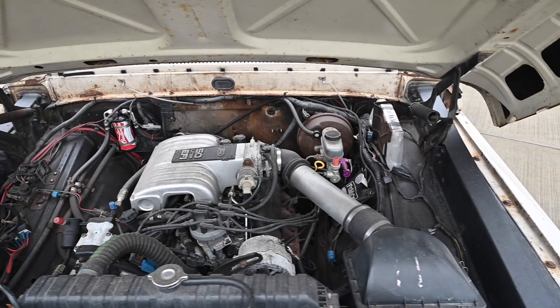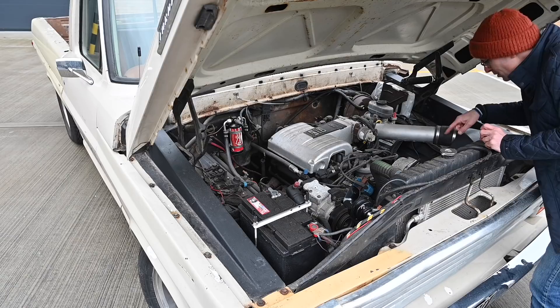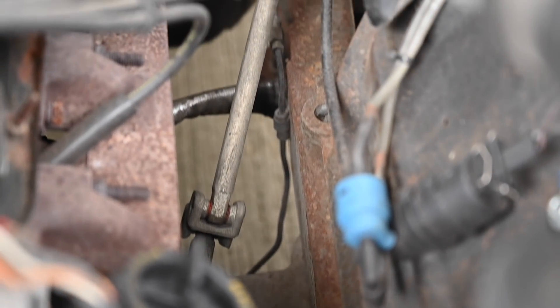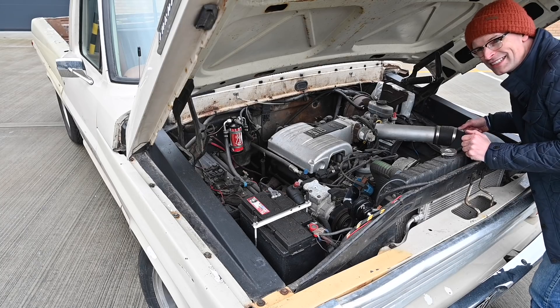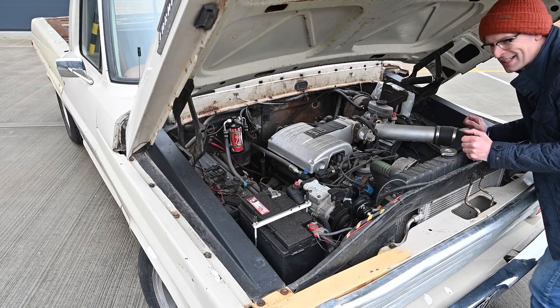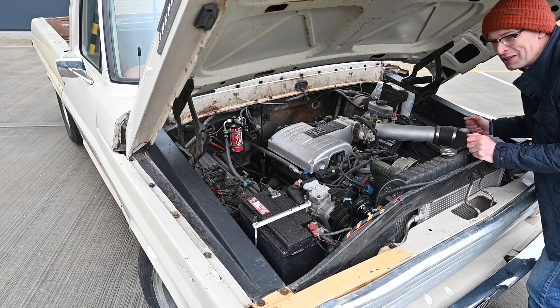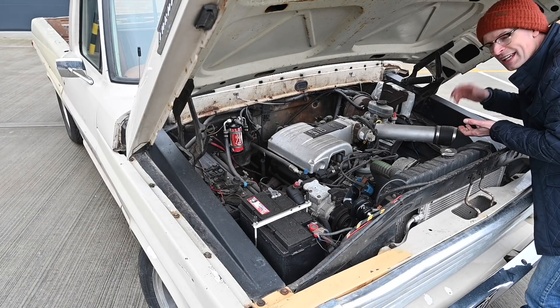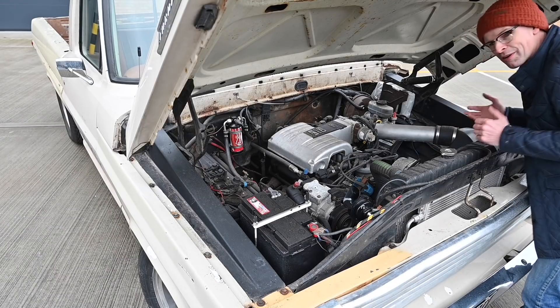Looking down through the engine bay, you can see a slightly more modern-looking steering column going down to a slightly more modern-looking front crossmember, because the entire front clip underneath this engine is out of a 1999 Ford Crown Victoria — you know, the famous police cars, taxi cabs, iconic car. It's got Crown Vic steering, Crown Vic independent front coil suspension, and Crown Vic disc brakes.